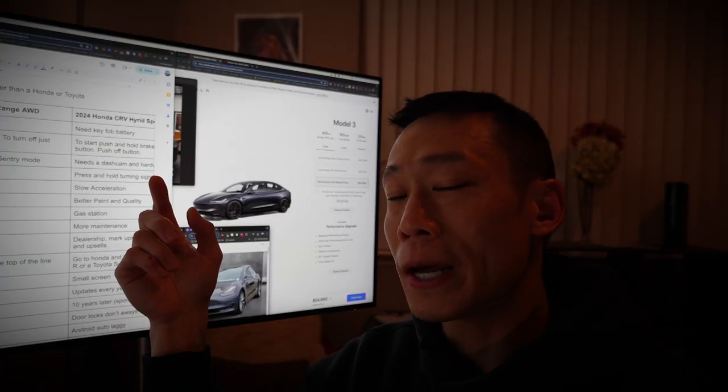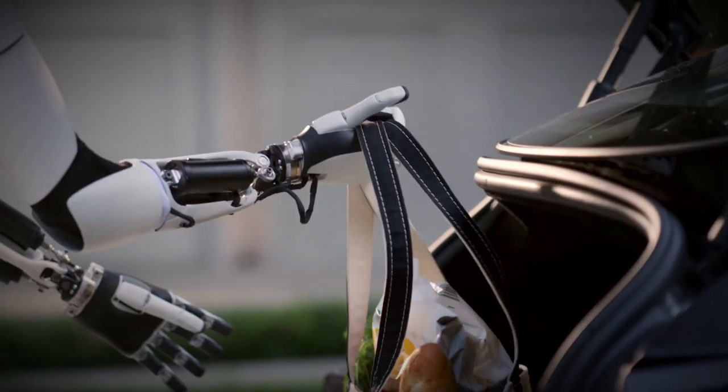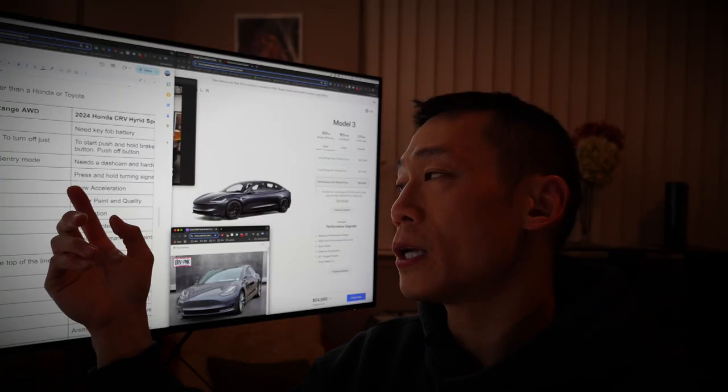My Honda is so quiet that I left it on a couple times — I forgot to turn it off. I wouldn't need a dash cam because a Tesla comes with cameras in a Sentry Mode.